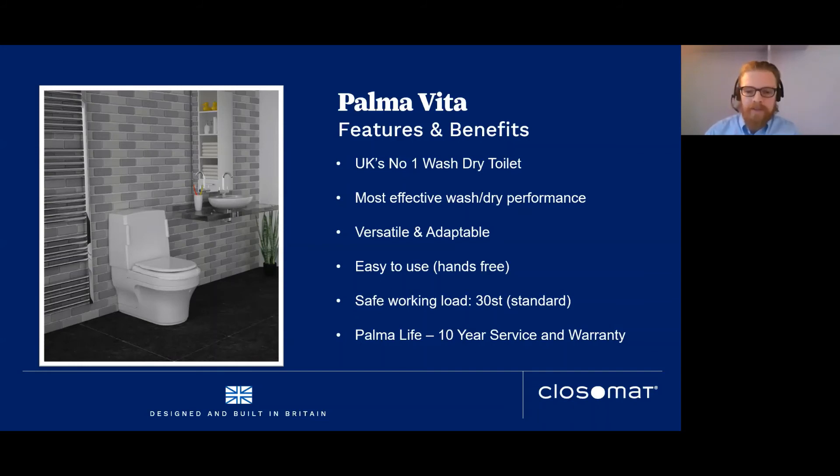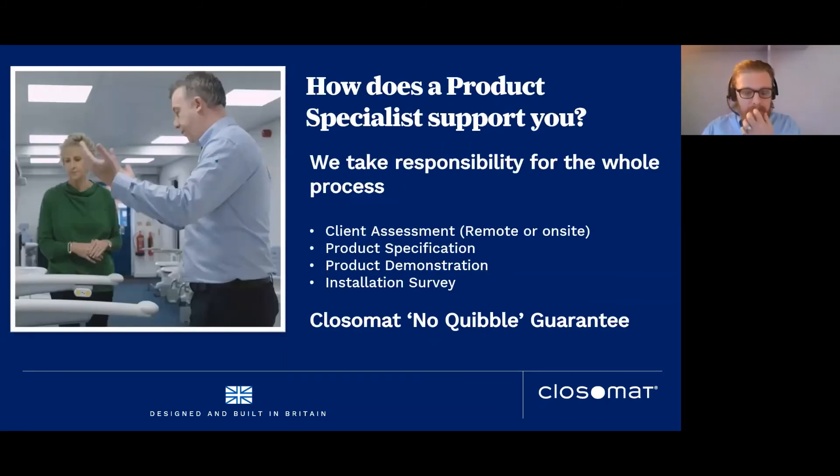Palma Life is a newer product — the Palma or Lima with a 10-year service and warranty package all built into one cost, sitting on one line on a quote. We have product specialists based throughout the UK. We want to take responsibility with you as healthcare professionals for how products get specified — covering client assessment, product specification, demonstration, installation survey compliant with CDM regulations, and with our no-quibble guarantee, what gets specified goes in correctly.